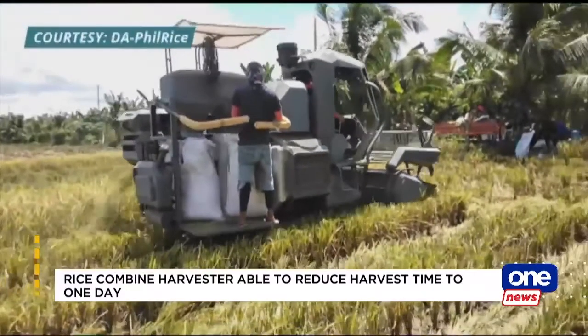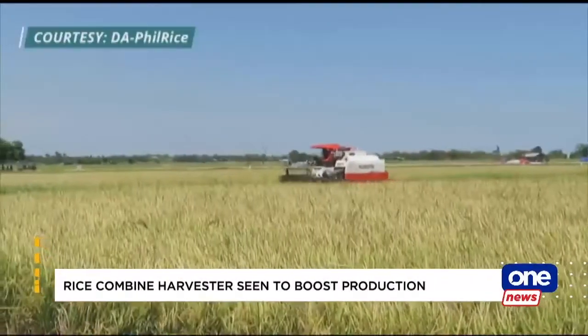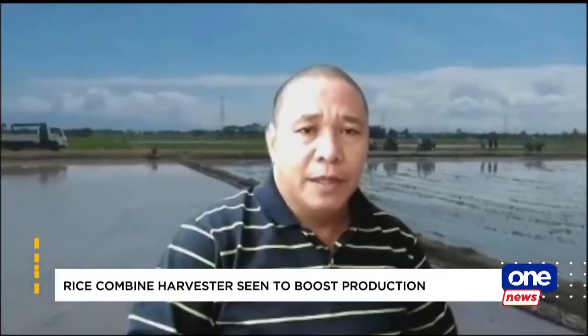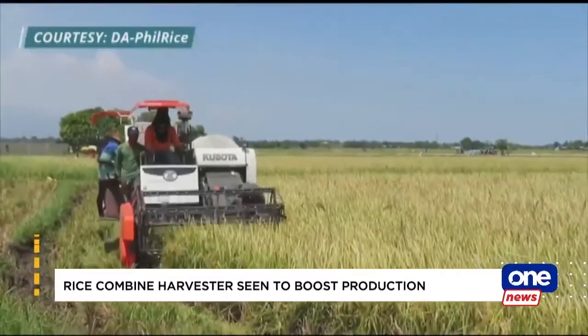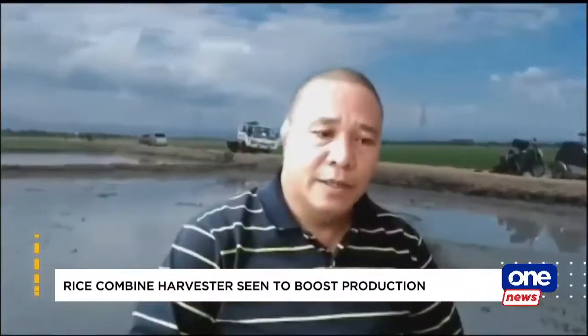The combined harvester is also expected to boost farmers' productivity and help the country with its rice efficiency goal. Kung dati yung maabot ng 5% losses ng farmers sa pag-harvest nang mano-mano, gamit ang combine, ay kayang i-reduce ng mga 2%. Kaya ipoproject mo yun sa mga farmers lahat, malaki yun na additional na mga palay para sa sufficiency natin.